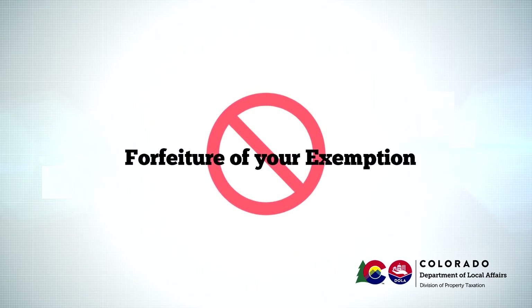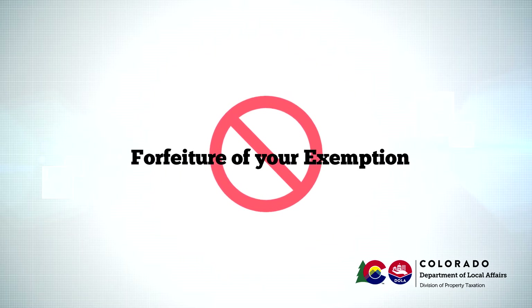After that, you will have to take other actions to re-establish your exemption. You should contact the Division of Property Taxation if you need more information on these processes.